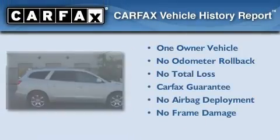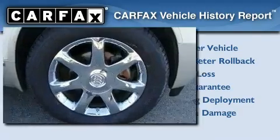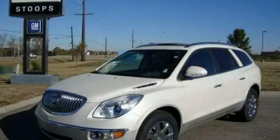This Buick has had only one owner, and it qualifies for the Carfax buyback guarantee. Call or visit us right now and arrange your test drive today.